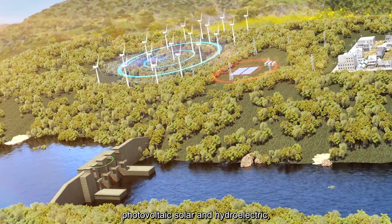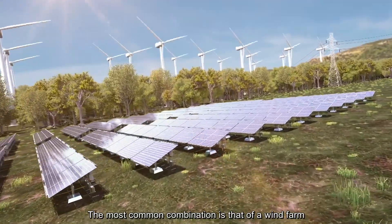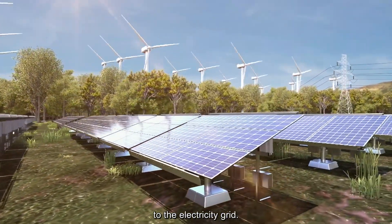photovoltaic solar and hydroelectric within hybrid facilities. The most common combination is that of a wind farm and a photovoltaic plant sharing the same point of connection to the electricity grid.